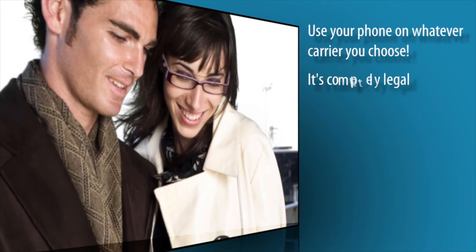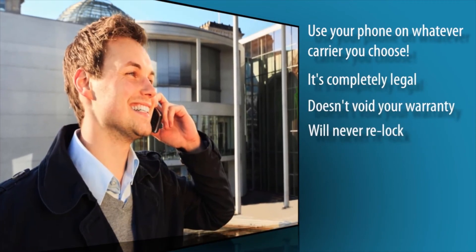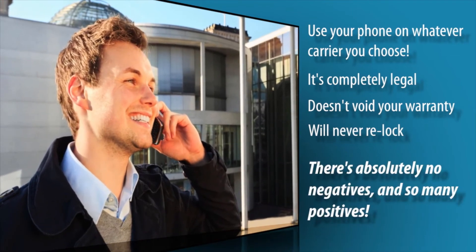And the best part? It's completely legal, doesn't void your warranty, and your phone will never re-lock. There's absolutely no negatives and so many positives.